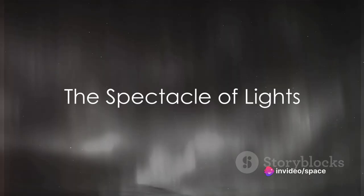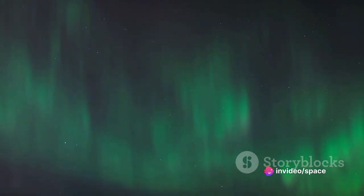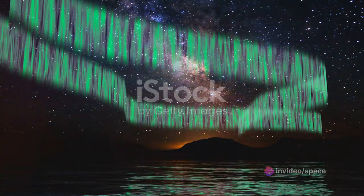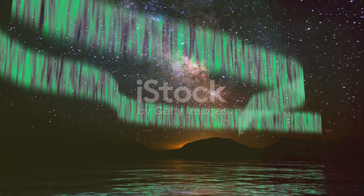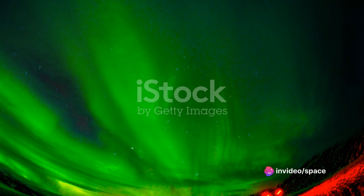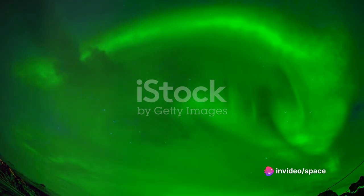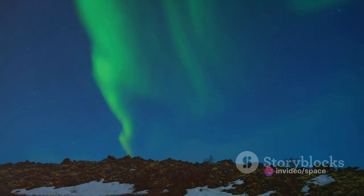Imagine a spectacle of lights, a celestial dance of colors against the inky canvas of the night sky, a symphony of hues from emerald green to deep purple, swirling and twisting, as if painting a masterpiece in the heavens. This spectacle is not born from the stroke of an artist's brush, but from the very science that governs our universe. This is the story of the Aurora Borealis.